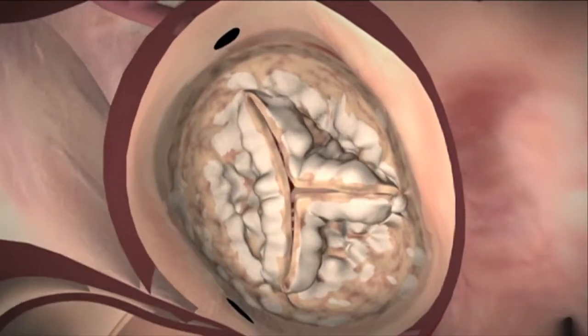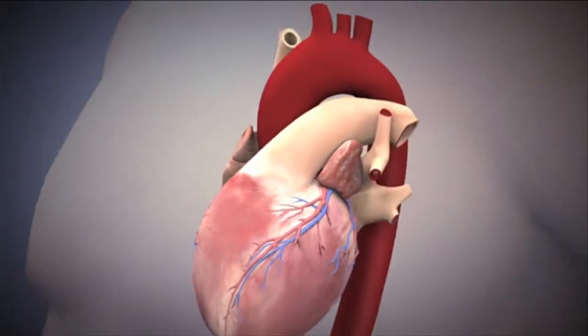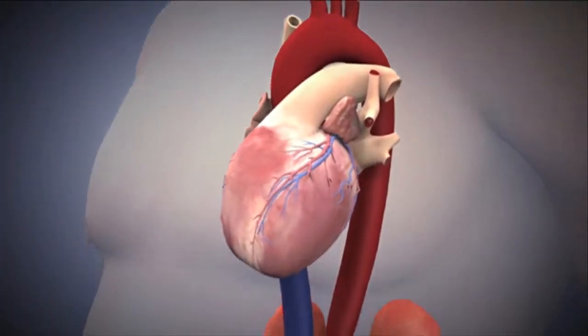What happens over time is that valve becomes very gnarly, it doesn't open all the way, and the pressure builds up behind that valve.